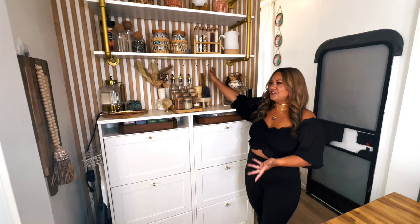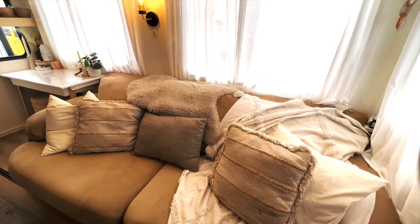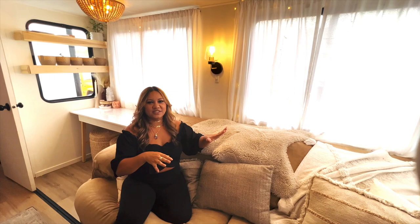This is my huge, amazing couch — I wanted it to be like a Restoration Hardware cloud couch but it's super wide. They actually had to fit it through the window, and it fits literally like a glove. When you close the slides it goes right up against the island, so our whole family of six can fit on here, which is amazing.